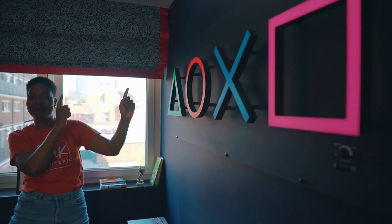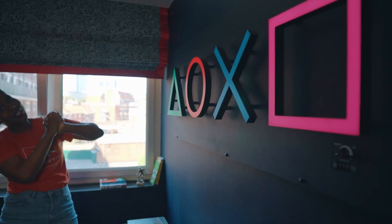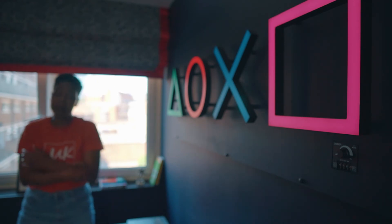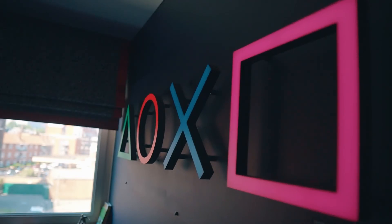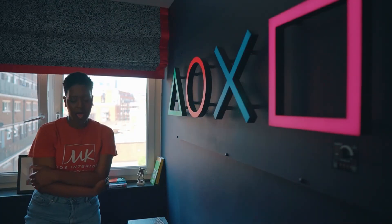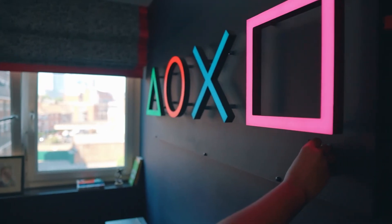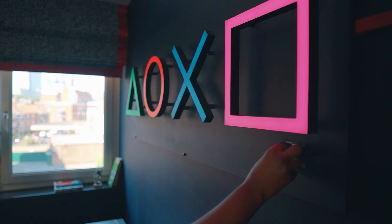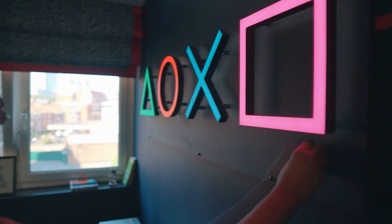This is actually the best feature — well, one of the best features — in the room. It's a PlayStation: a bespoke, custom-made, custom-designed PlayStation lighting. The cool thing about it is that it's dimmable, so it goes bright and it goes dim. You don't have to have the main lighting on in the room. It's quite large.